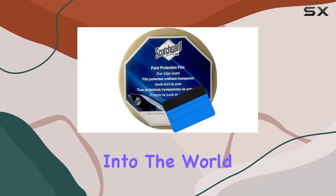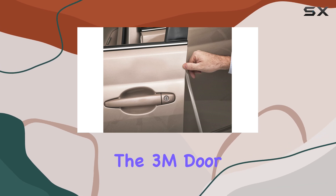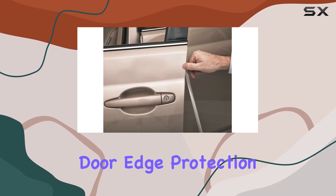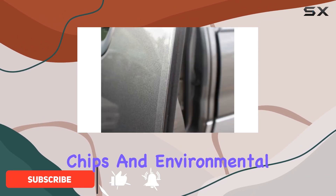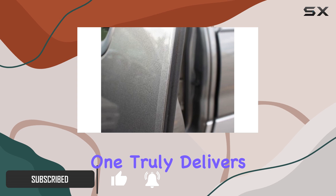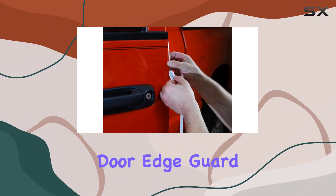Today we're diving deep into the world of car protection films to find out which one reigns supreme: the 3M door edge guard or the Upper Max door edge protection film. Both promise to shield your car from scratches, chips, and environmental damage — but which one truly delivers? Let's break it down, starting with the 3M door edge guard.